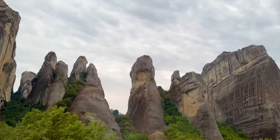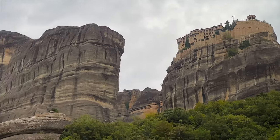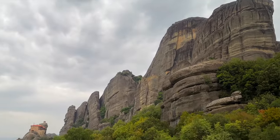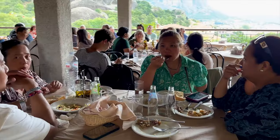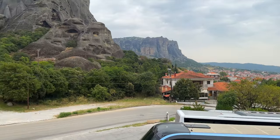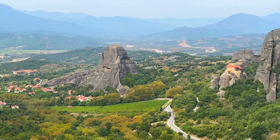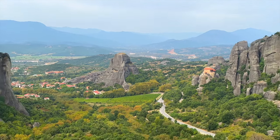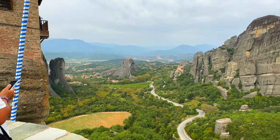Another very impressive monastery! Meteora is amazing and is highly recommended when visiting Greece. We're stopping for lunch before driving back to Athens. If you find value with this content, please consider subscribing and hit the notification bell so you'll know when the next video will be released. Thank you for watching and have a very blessed day.